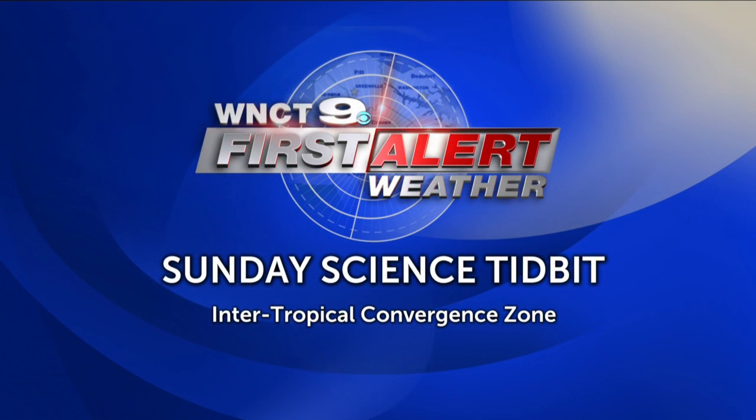Time for your Sunday Science Tidbit. If you look at Earth from space, you'll notice a narrow band of clouds around the Earth. In this week's Sunday Science Tidbit, we're going to talk about the intertropical convergent zone.